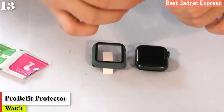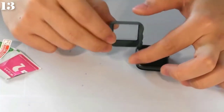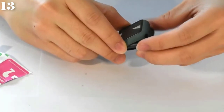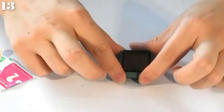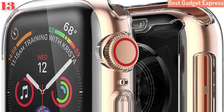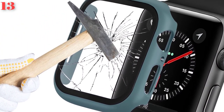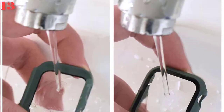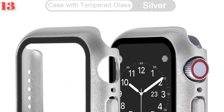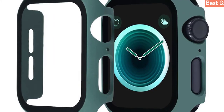Number 13: 360 full screen protector bumper frame, matte hard case for Apple Watch Series 5/4/3/2/1, with tempered glass film for iWatch. Brand name: Probefit. Case material: plastic. Item type: watch cases. Compatible with Apple Watch 4/3/2/1, sizes 40mm/44mm and 38mm/42mm, with full screen protector coverage.